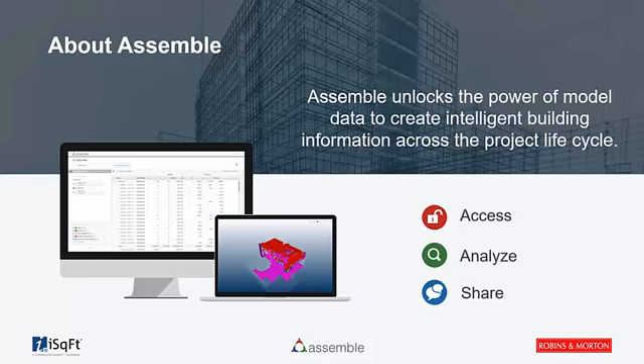For those not familiar with Assemble: it's a model-based data management solution for accessing and organizing BIM data from within a web environment. We're completely cloud-based, meaning whether you want to quickly jump into a model or browse and consume data to enhance your workflows, there's no need to download heavy software — it's just a login to our system. Models are published into our system, and users can quickly utilize the model data and views. With our integration with iSquareFoot, the idea is to get this information in front of your bidders, whether on a negotiated project or a competitive bid situation.